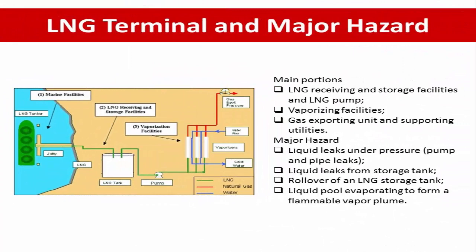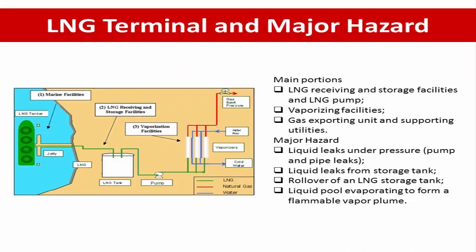LNG terminal. Liquefied natural gas, or LNG, is a conventional form of natural gas which consists of methane with a small amount of light hydrocarbons such as ethane, propane and butane. A typical LNG terminal facility consists of LNG receiving and storage facility, LNG pump vaporizing facility, gas exporting unit, and support units such as heating water.